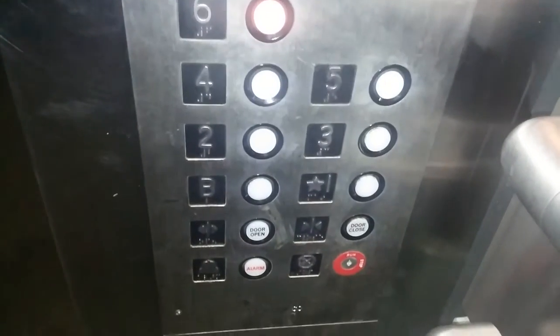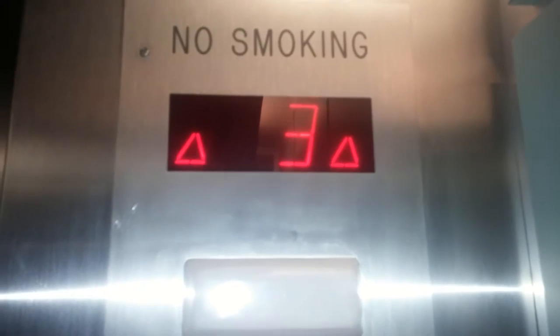Silvio has a nice interior in here. Let's go to six. You have your buttons, your door open, door closed, alarm and emergency switch. You have your phone — Bay State elevator. You have your indicator.